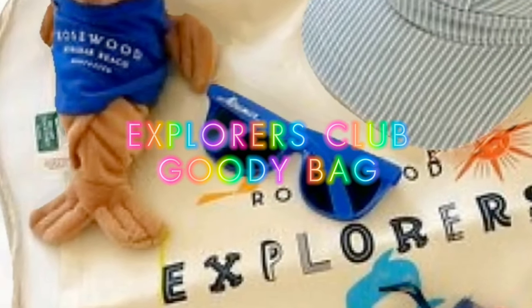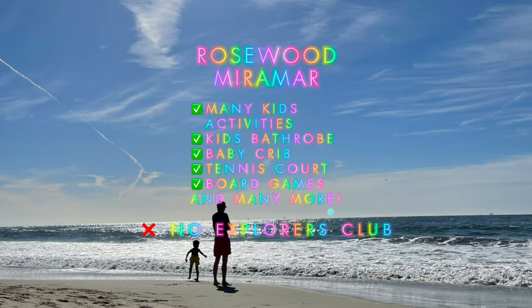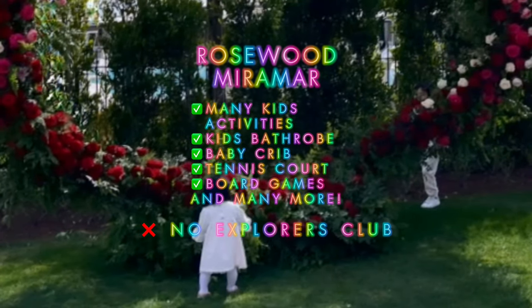At Rosewood Miramar, there are many kids' activities: kids' bathrobe, baby crib, tennis court, board games, and many more.